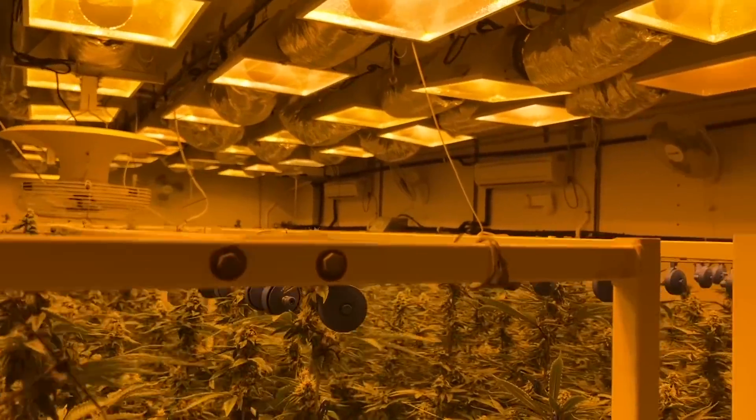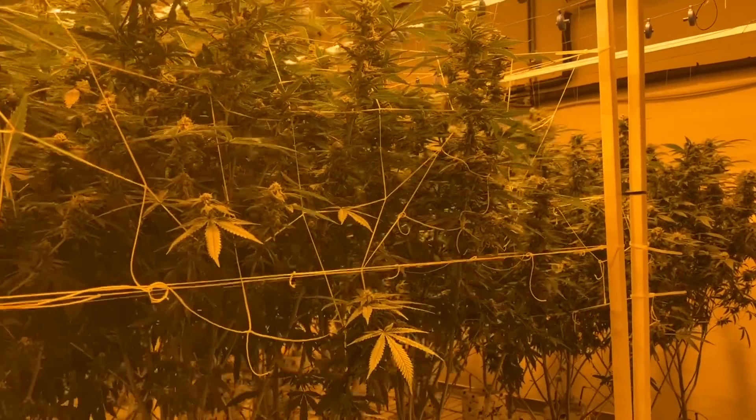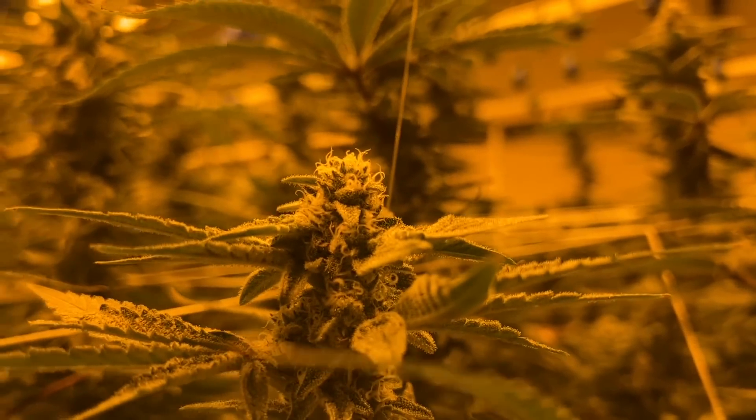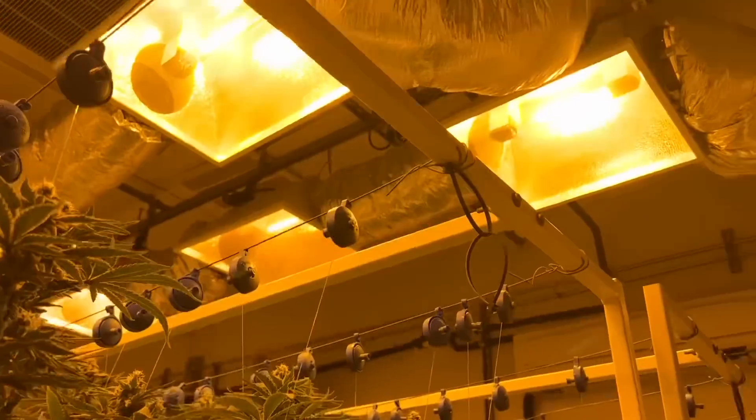150 pounds per harvest. The table space is an 875-square-foot room with the tables. We have a lot of light in here — 53,000 lumens. A lot of people don't run that much, but it works great for us.